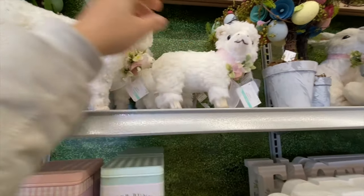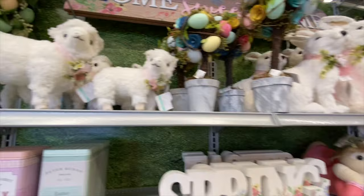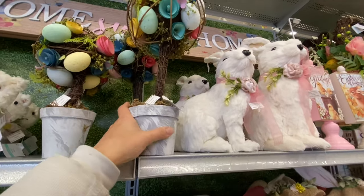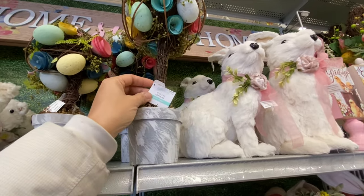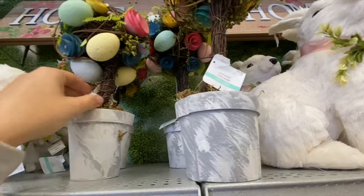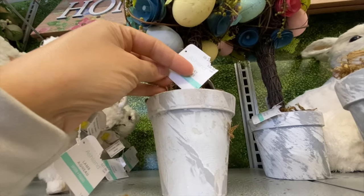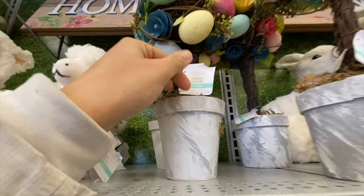There's a cute little lamb in two different sizes. Some floral and egg topiaries — the larger one was $44.99 and the smaller one was $36.99.